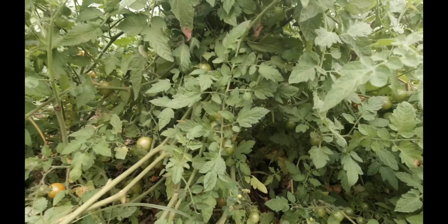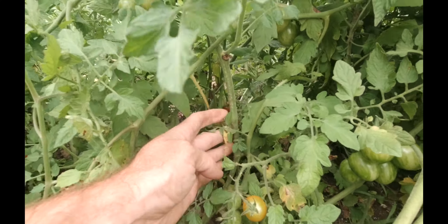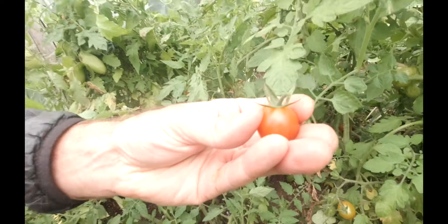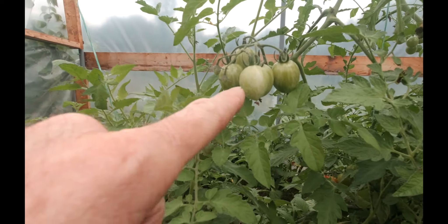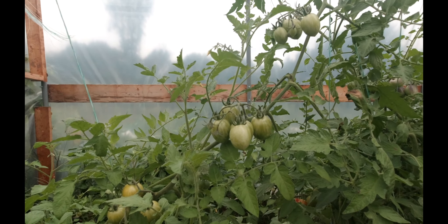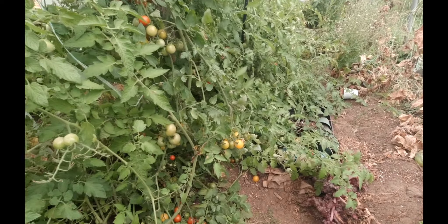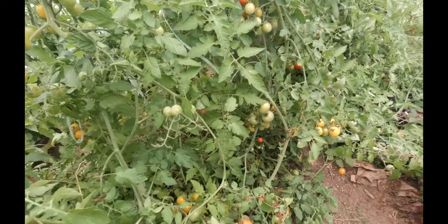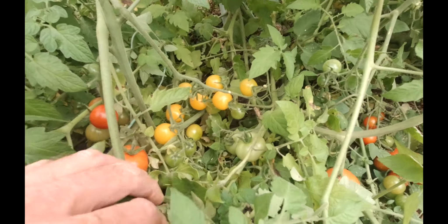As we come along here, I've got the Sweet Million — first time doing those, and those are beautiful tomatoes too. There's one down here ripened up, really tasty, nice and sweet. I'm really happy about those. I haven't seen so many tomatoes on my plants in years, and they usually don't ripen up until like the end of September. There's some more down here — I've got to pick these ones today.